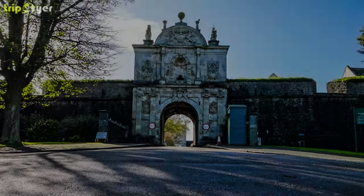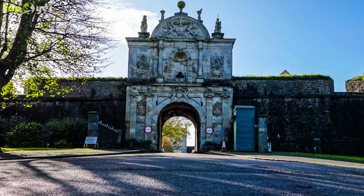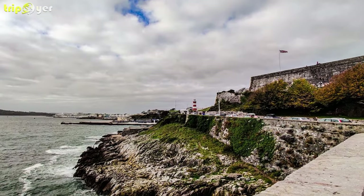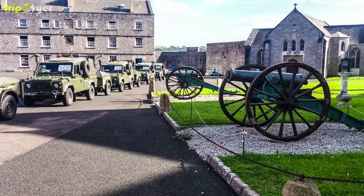A highlight of the visit is the Royal Chapel of St. Catherine-upon-the-Hoe, originally licensed for services in 1371 but rebuilt over the centuries. A road runs around the citadel, affording excellent views.